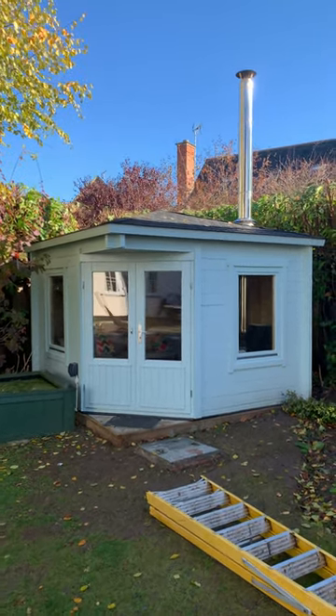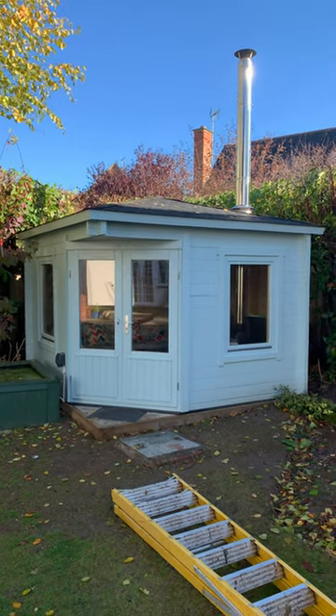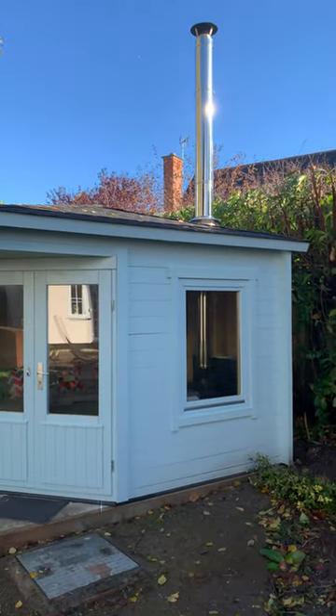This is the cabin as constructed. The outside has been painted now, the saddle in, and we've had a log burner installed on it.